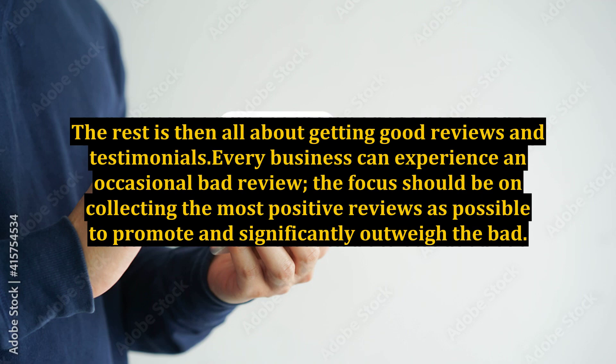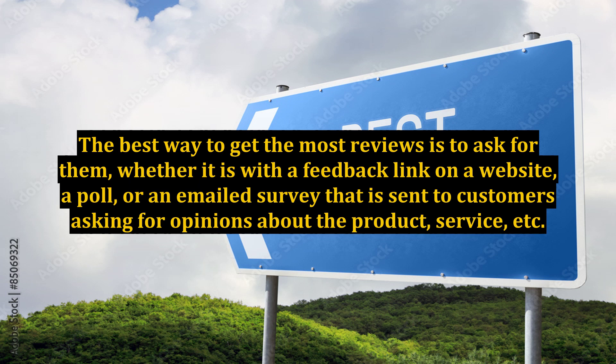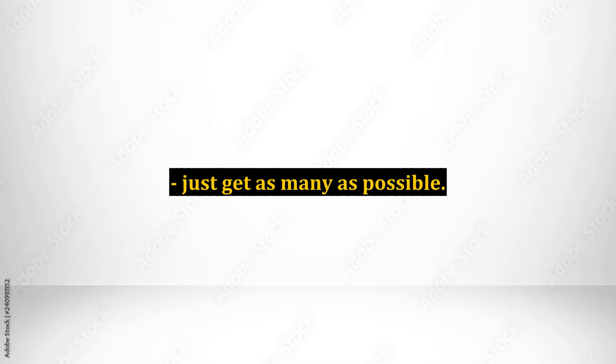The rest is then all about getting good reviews and testimonials. Every business can experience an occasional bad review, so the focus should be on collecting as many positive reviews as possible to promote and significantly outweigh the bad. The best way to get the most reviews is to ask for them, whether it is with a feedback link on a website, a poll, or an emailed survey asking for opinions about the product, service, etc. Just get as many as possible.